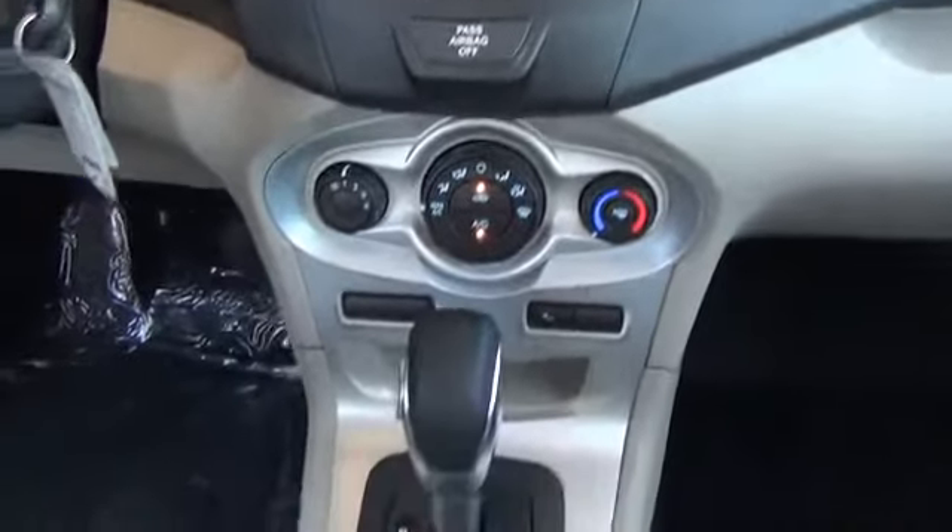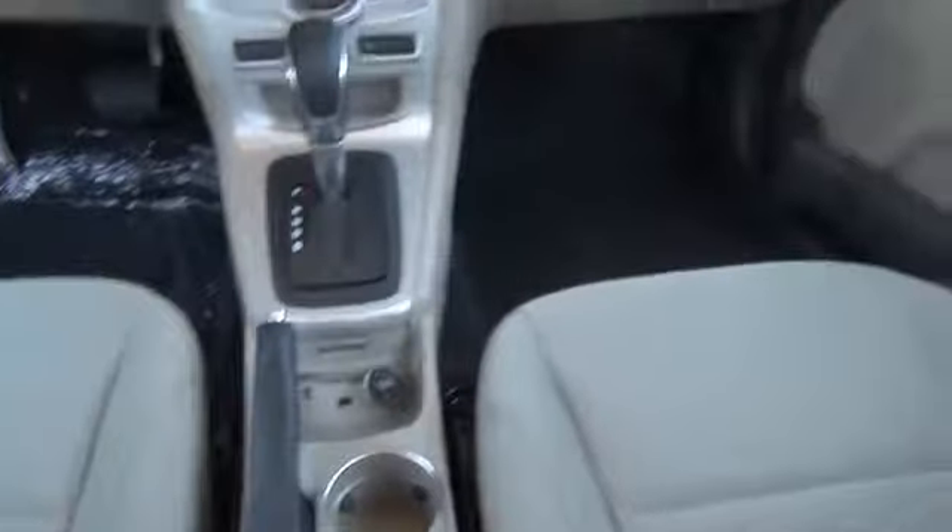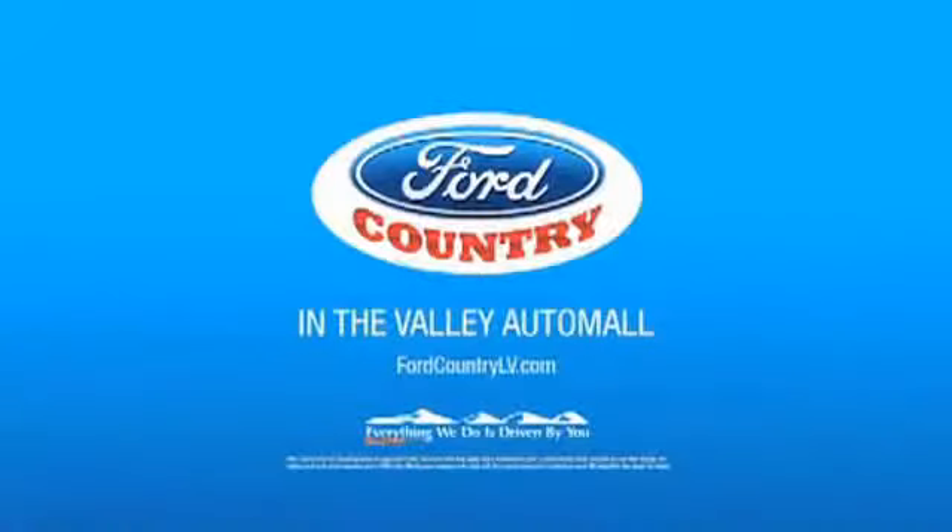Cruise control. Rest easy knowing this vehicle comes with a Carfax vehicle history report from Carfax, the most trusted provider of vehicle history information. Great quality at a great price. Call or click to contact us today. Visit Ford Country in the Valley Auto Mall today.